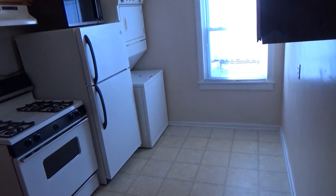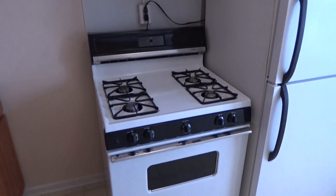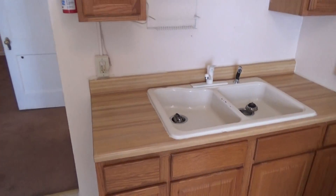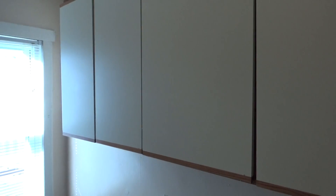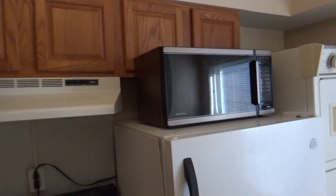Moving into the kitchen we have a very nice gas stove, double sink, plenty of cabinet space as you can see, and a microwave.